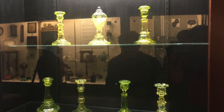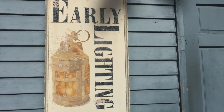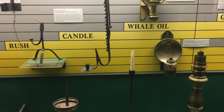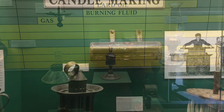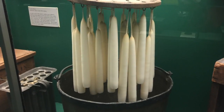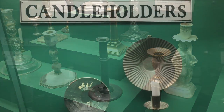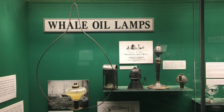Another museum that we will stop at right afterwards is the early lighting museum, which traces different types of lighting that was used during this time period. That is basically arranged in chronological order. We see lighting that was used in homes as well as lighting used for industrial or commercial purposes.